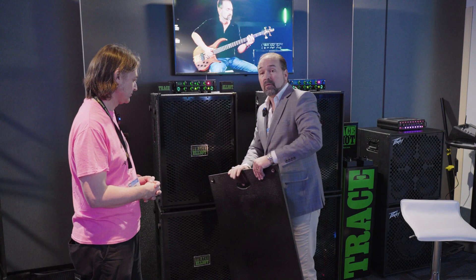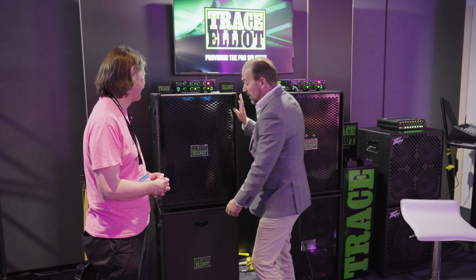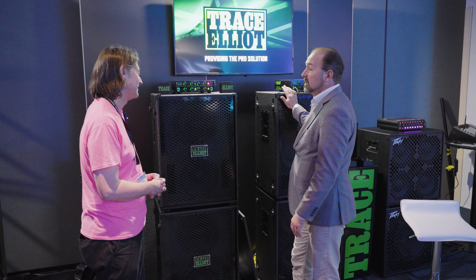These cabinets are really cool because they're made for the road. This is a magnetic front — it just goes down and attaches. It's got casters and wheels on the back, so all you do is put this on, tilt it backwards, and off you go. Super lightweight, but they'll handle a thousand watts apiece. These are really stage-ready, world-class amplifiers and we're excited here at Trace Elliott.